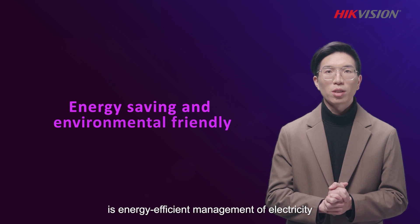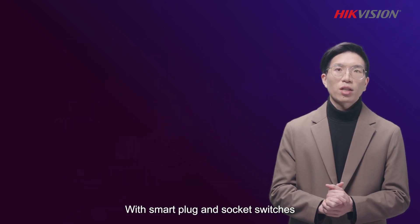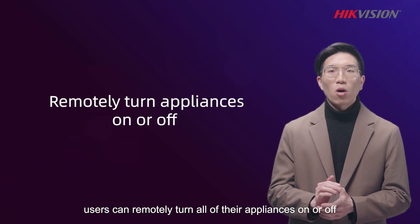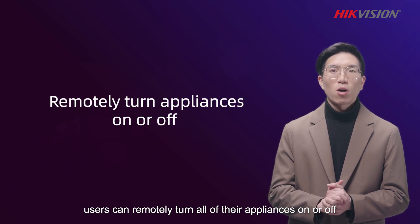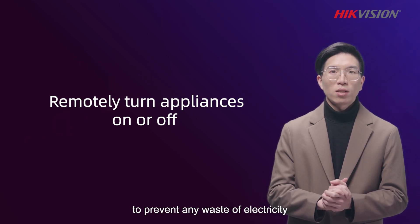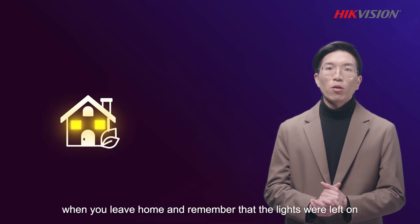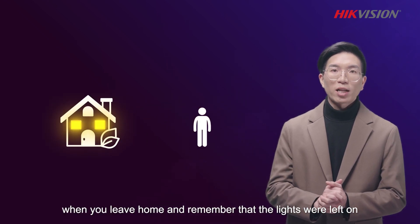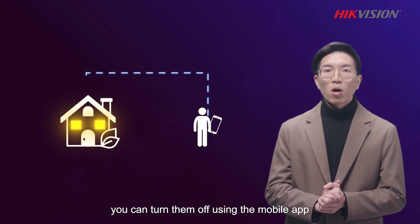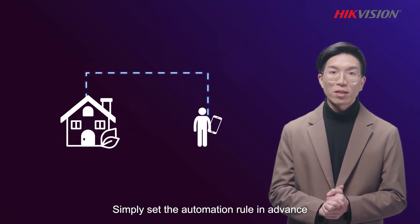Another highlighted feature of smart automation is energy-efficient management of electricity. With smart plug and socket switches, users can remotely turn all of their appliances on or off to prevent any waste of electricity. For example, when you leave home and remember that the lights were left on, you can turn them off using the mobile app, or simply set automation rules in advance.